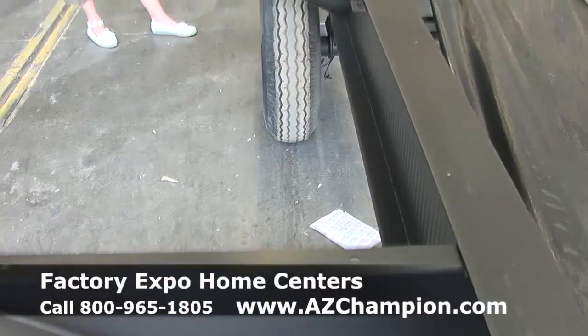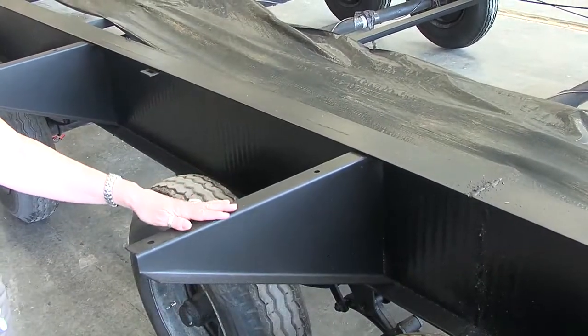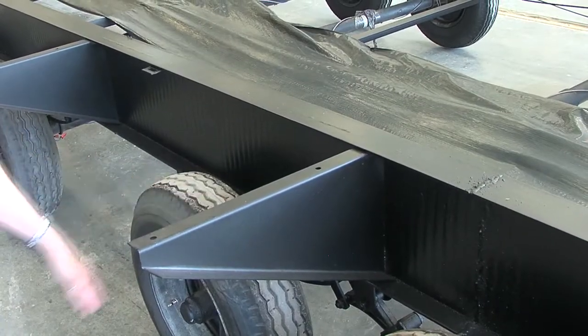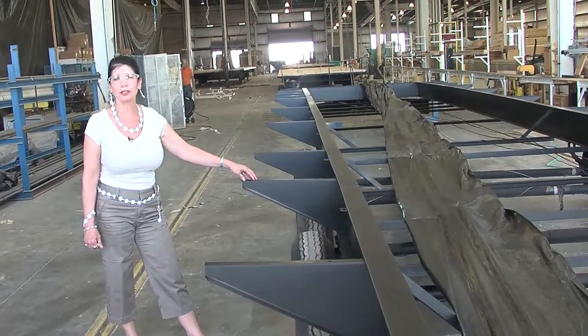On our frames you can see that we put a protective sealant that prevents rust of any kind and adds to the longevity and the structural soundness of your home for many years to come.